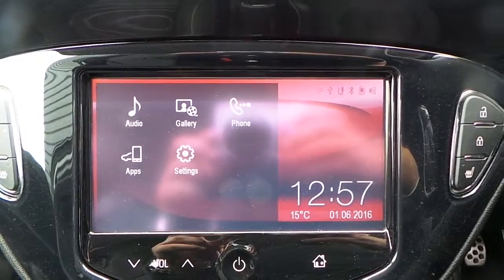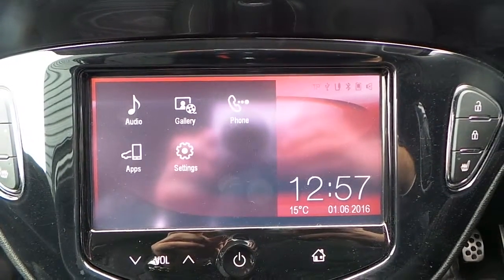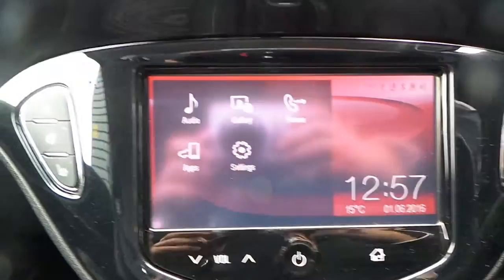Got a touchscreen AM, FM and DAB radio with Bluetooth connectivity.